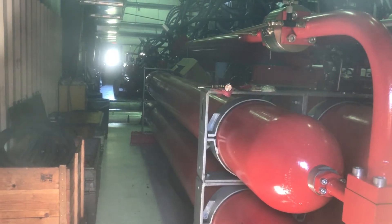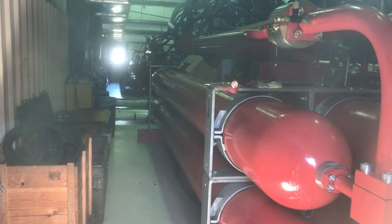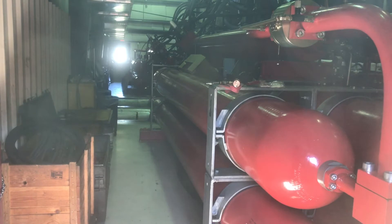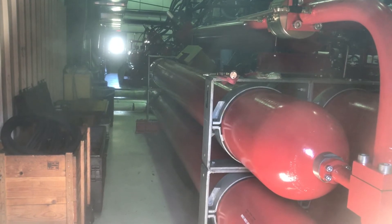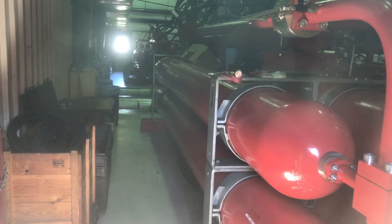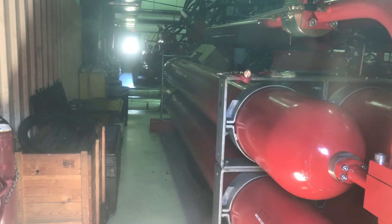We're now heading into Kingda Ka's hydraulic room. Before we get to the motor itself, we first have to start at what powers the motor. Overall, the ride is powered by electricity, but electricity is not actually what moves the train. As previously mentioned, the train is moved by hydraulic fluid passing over a turbine. Electric pumps pump hydraulic fluid into these long red storage tanks at a steady rate, creating an immense pressure within them.